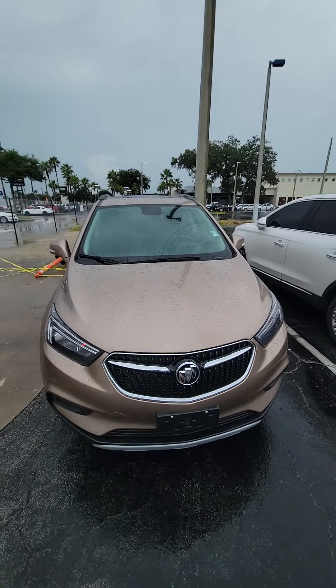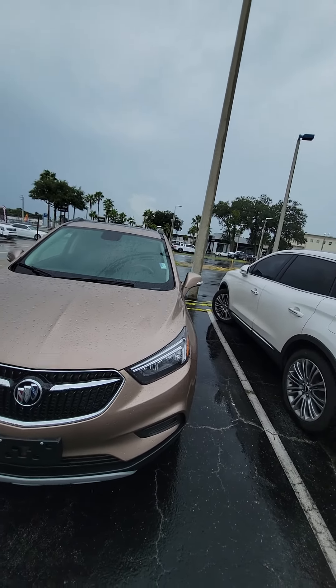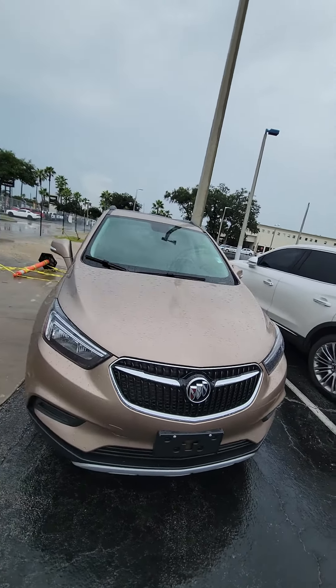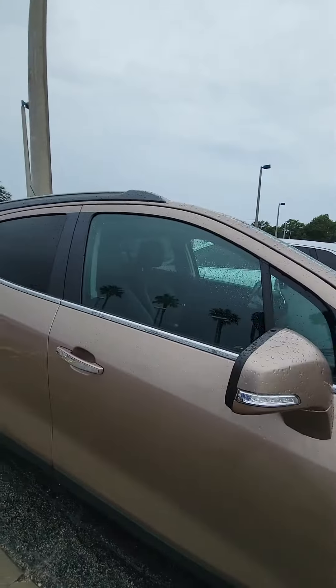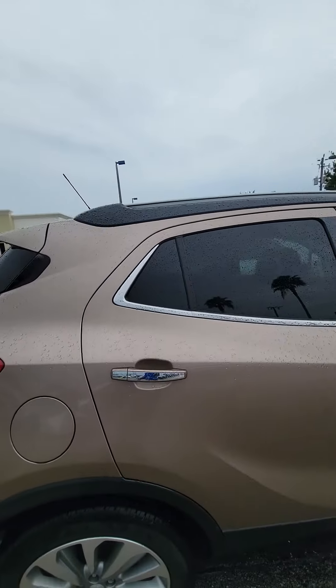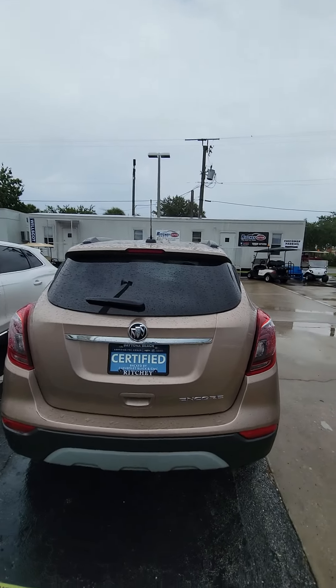Good morning, my name is Mauricio Ricciardo following up with the 2019 Buick Encore. Here's the vehicle: LED headlights, mint condition, nice alloy rim, a lot of tread on the tire, keyless entrance on all four doors, nice copper tone metallic paint job.